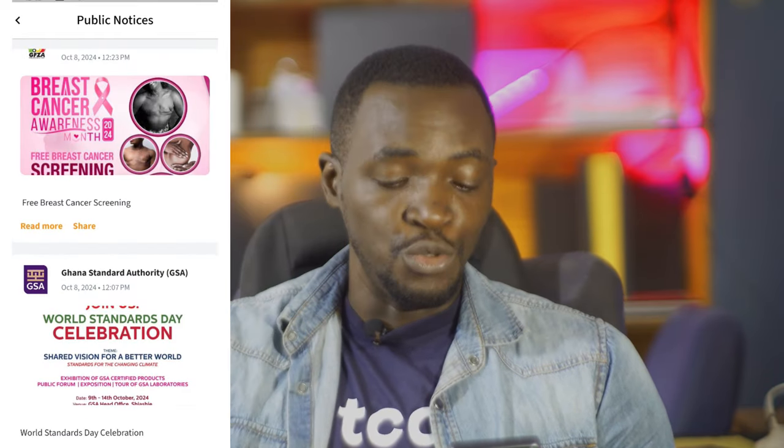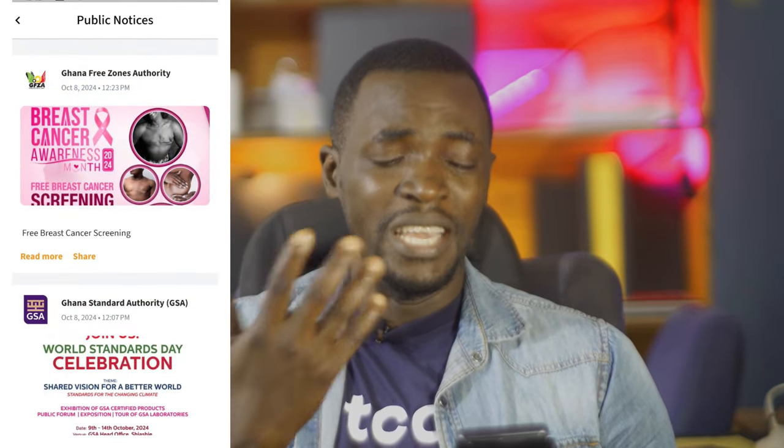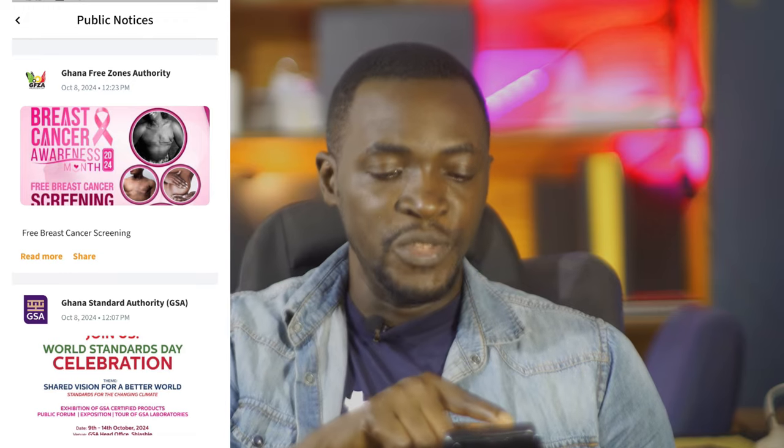If you go to public notice, you can see all the information the government of Ghana wants you to know. In case the government wants to release some information, you can access the most recent updates from within the app.